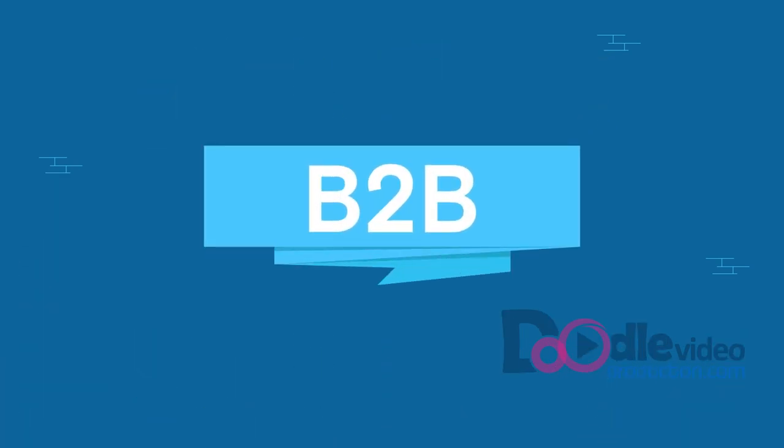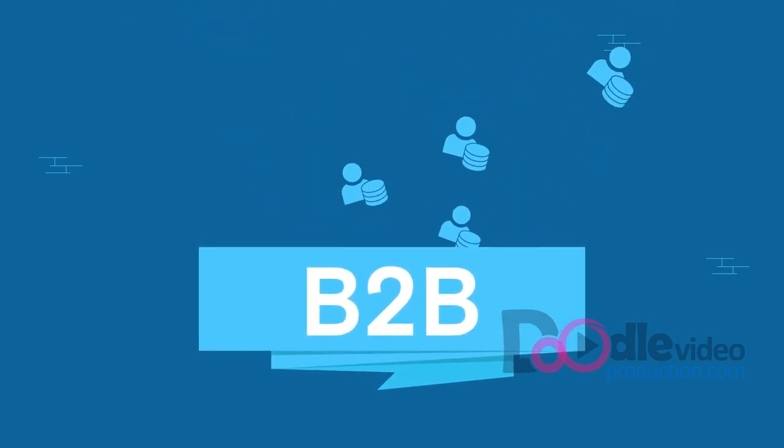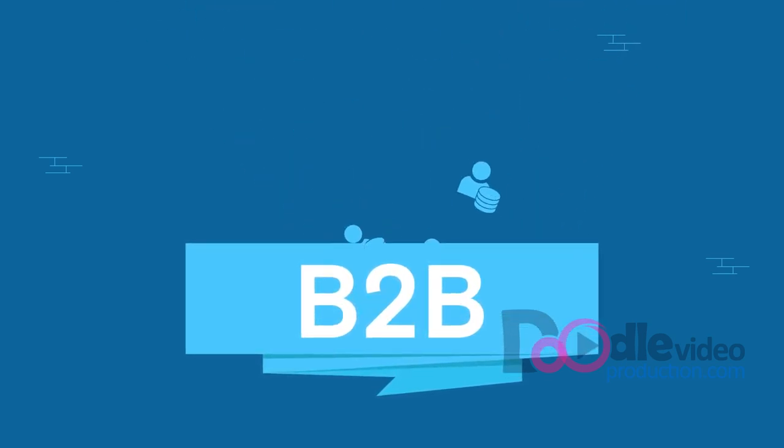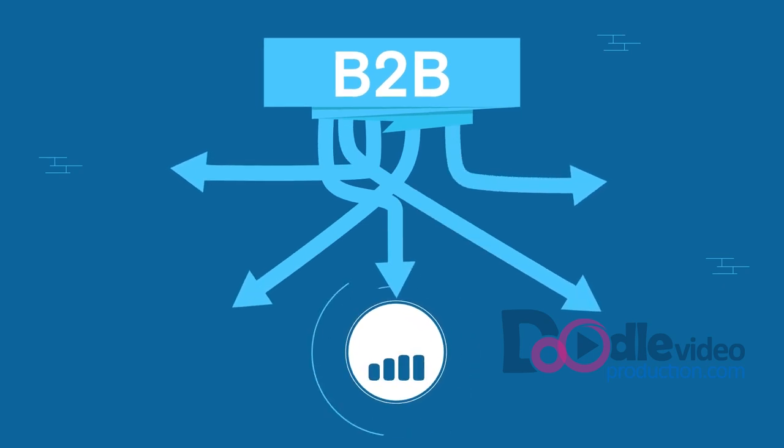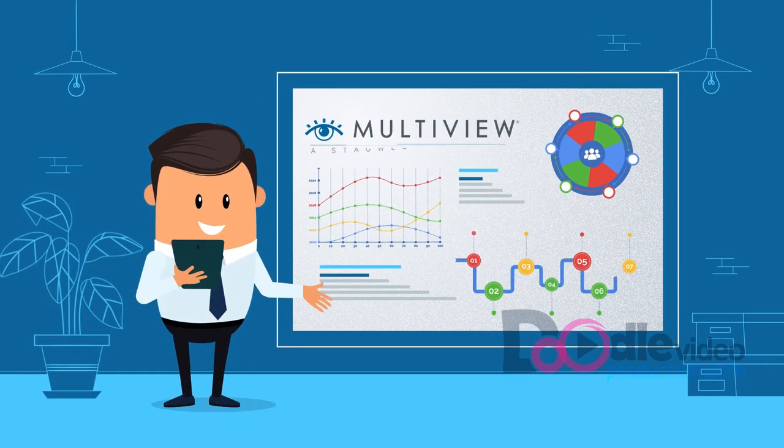Our B2B focus has allowed us to capture data on millions of B2B buyers, and we leverage this information to power data-driven decisions that yield excellent results — results you won't find anywhere else.